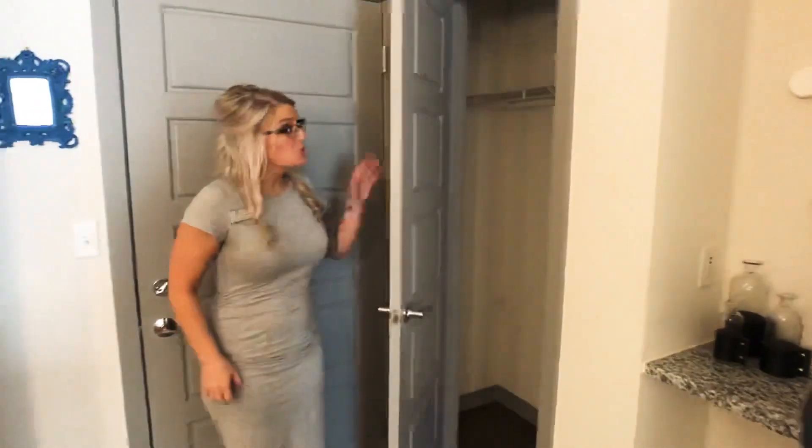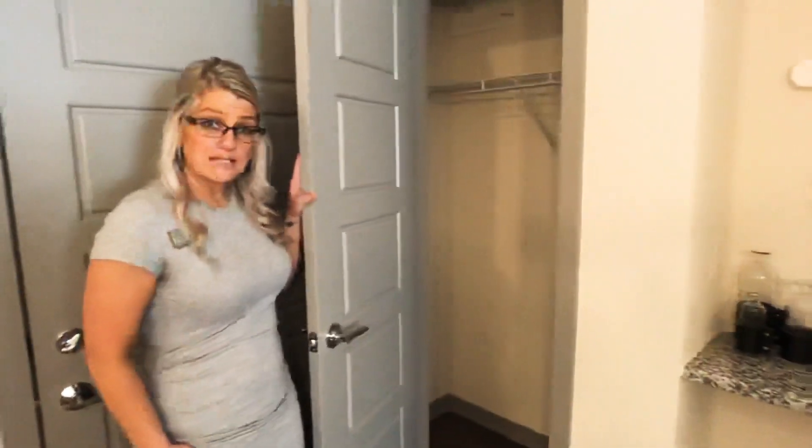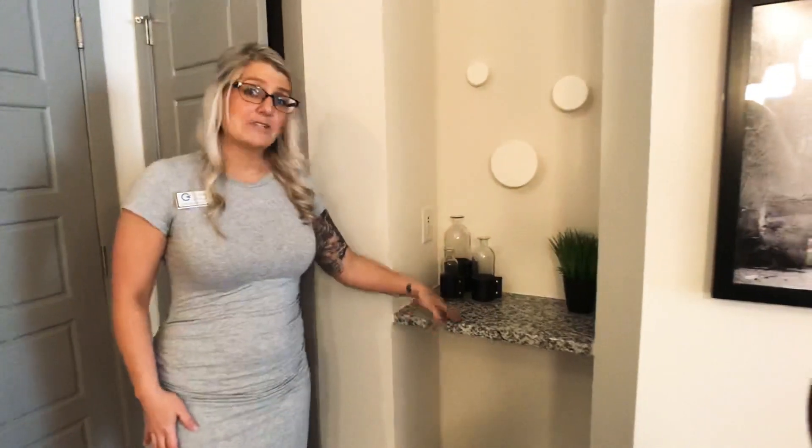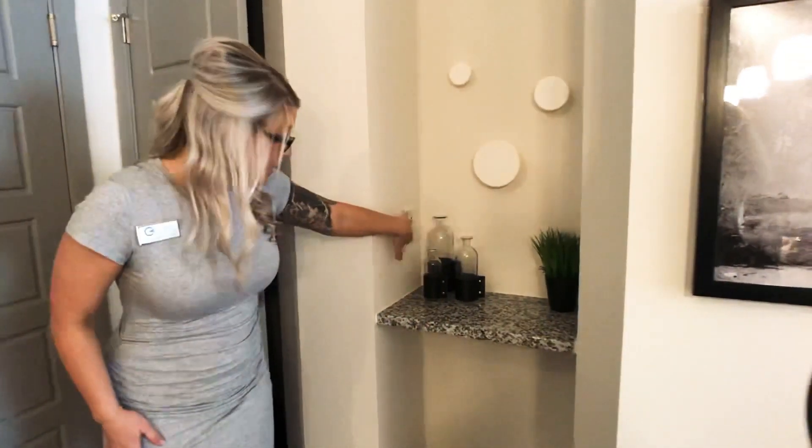To the left of the front door you have a nice coat closet. And then next to it, a nice niche, perfect for setting mail and keys. You also have a USB port for charging phones, tablets, and laptops.